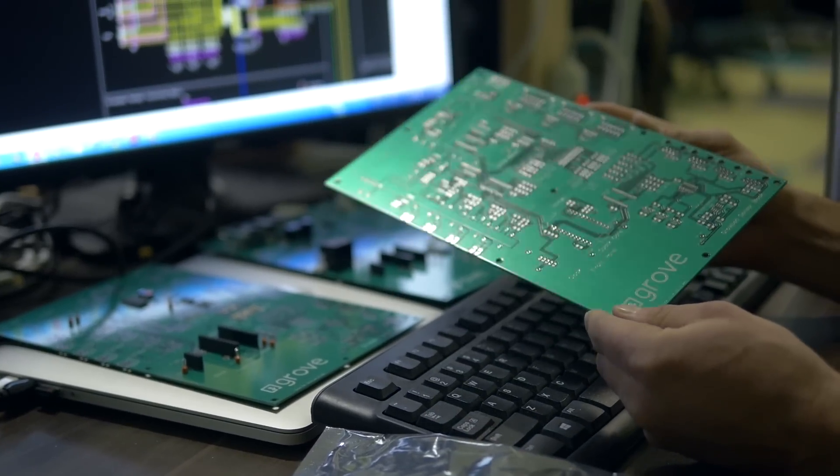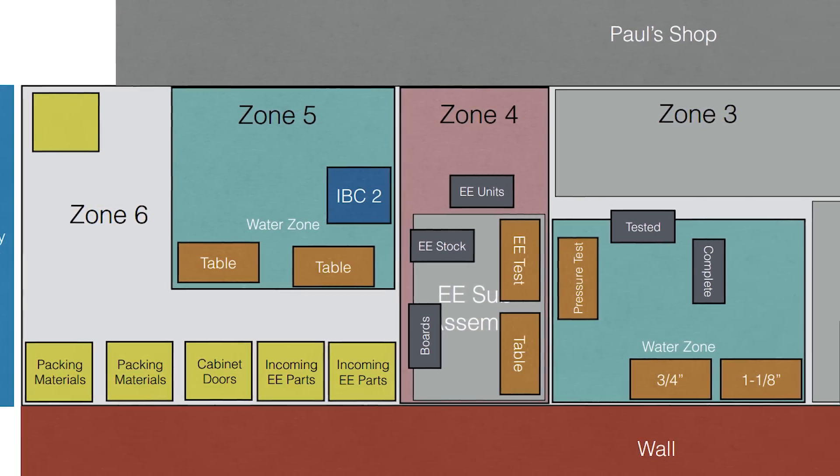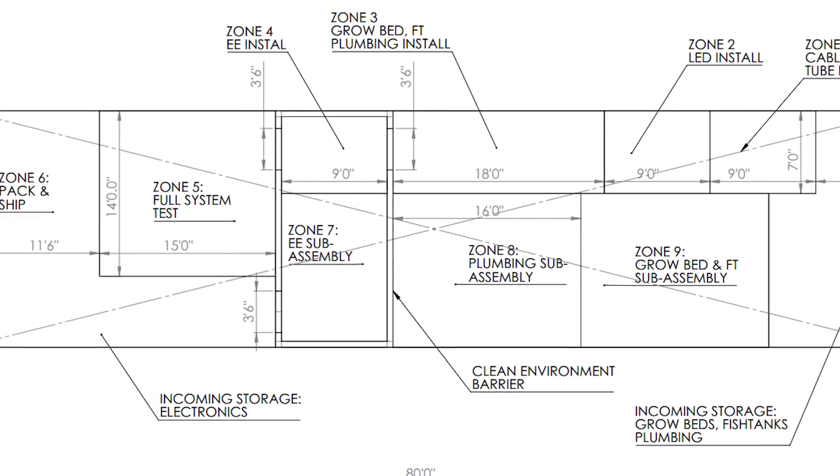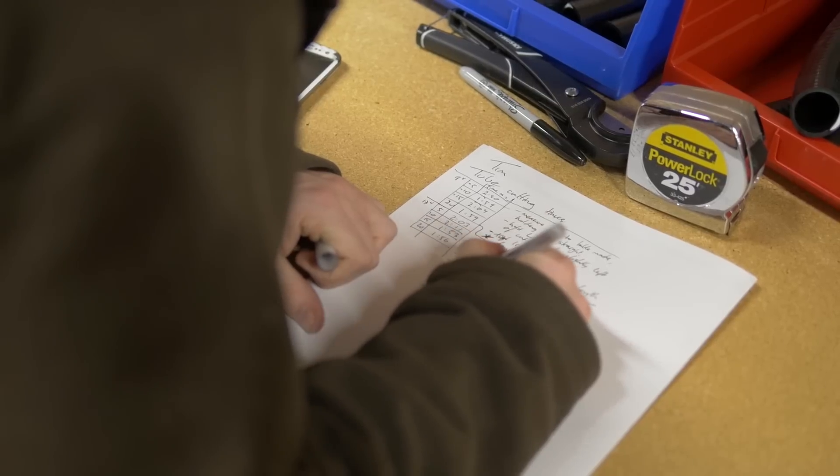We've iterated over and over to improve Grove hardware and software. Now that we're producing the early adopter edition at scale, we're doing the same thing with our manufacturing process. By iterating on our process to make just these few towers, we're hoping to take away lessons that will allow us to reliably produce many more. It all comes together here.